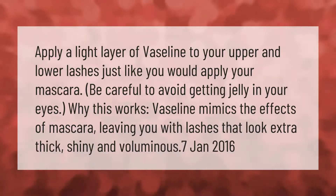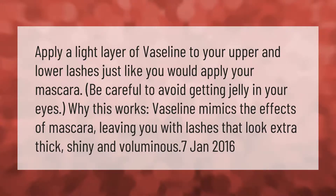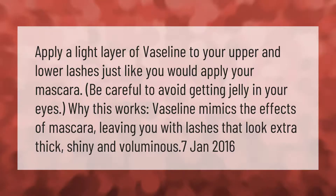Apply a light layer of Vaseline to your upper and lower lashes, just like you would apply your mascara. Be careful to avoid getting the jelly in your eyes. Why this works: Vaseline mimics the effects of mascara, leaving you with lashes that look extra thick, shiny, and voluminous.